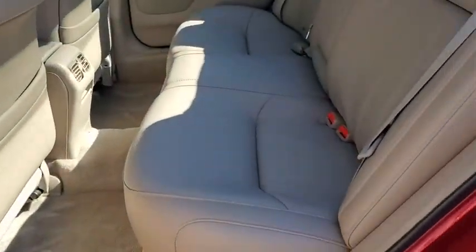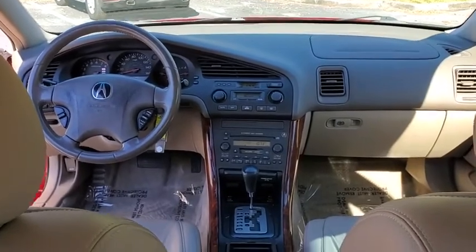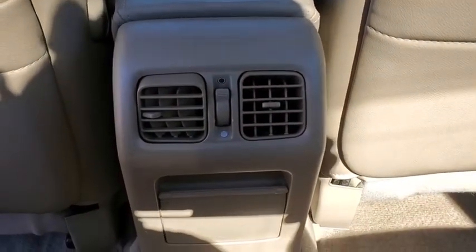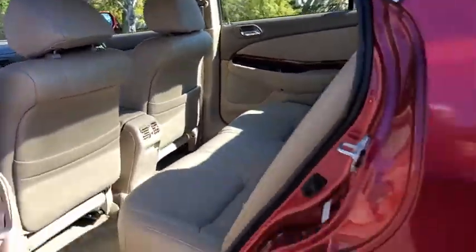Heated seats, traction control, power passenger seats, Bose sound system, dual airbags, leather-wrapped steering wheel, alloy wheels, power steering, four-wheel disc brakes, center armrest, power windows.